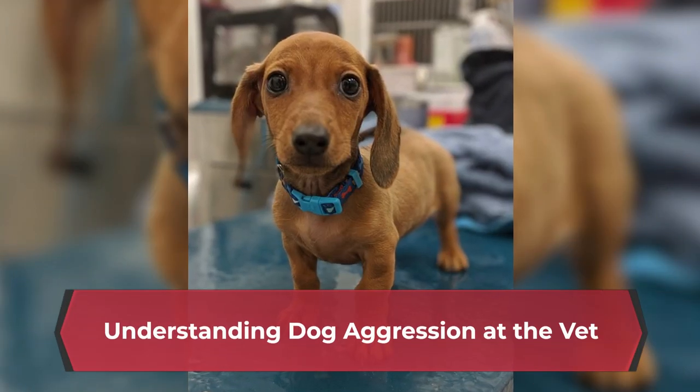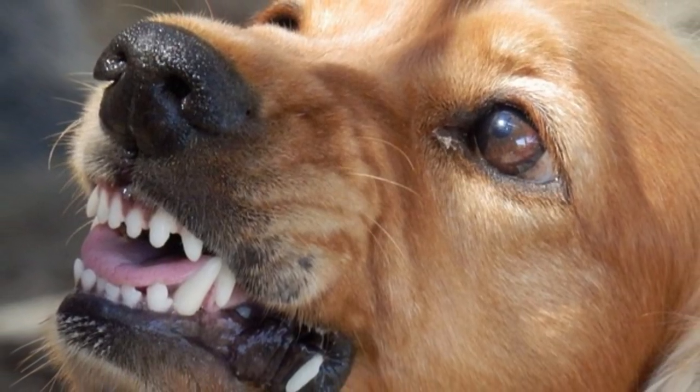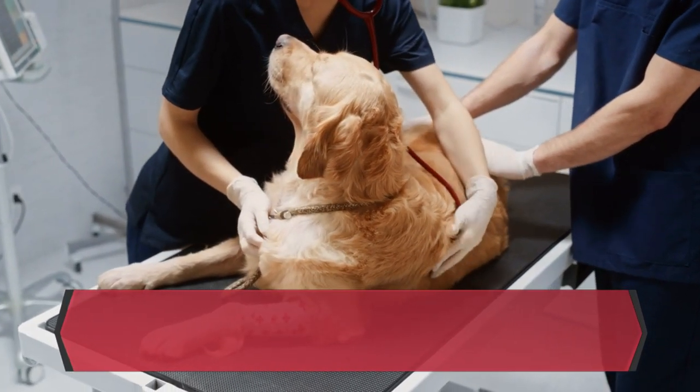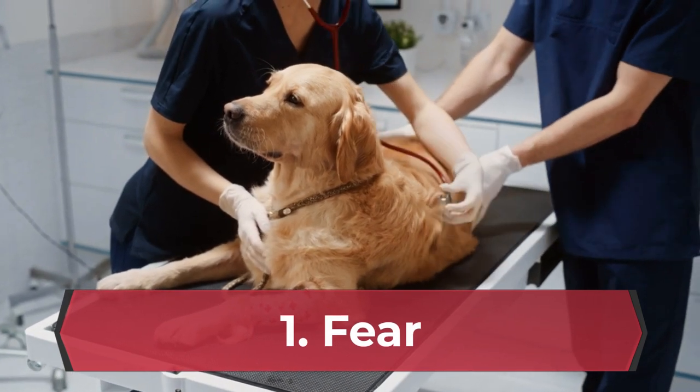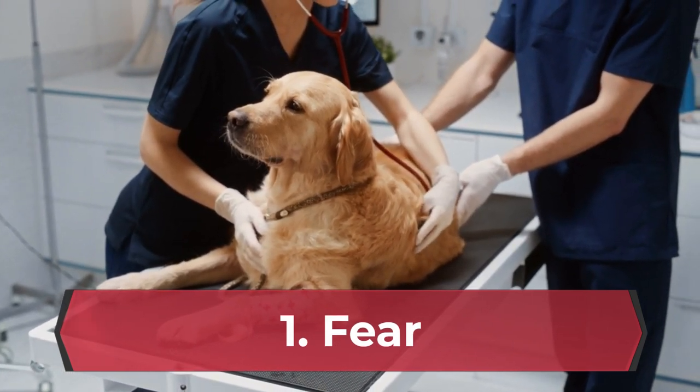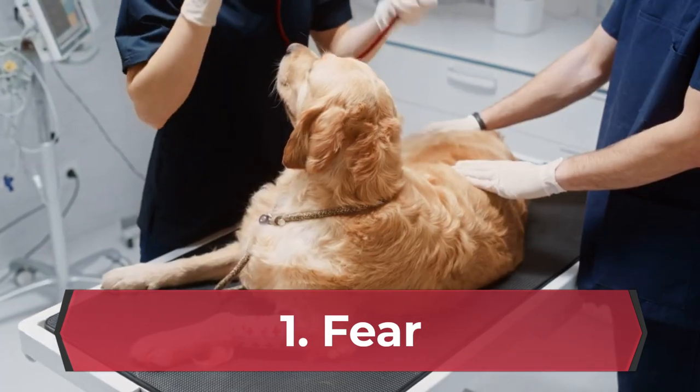Understanding Dog Aggression at the Vet: Dog aggression at the vet can stem from a variety of factors, including fear. The vet's office is a place filled with unfamiliar stimuli — strange smells, loud noises, and unknown people. This can be overwhelming for some dogs, leading them to lash out in fear.